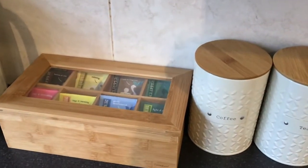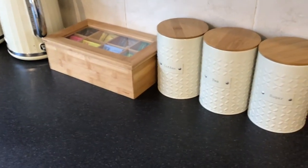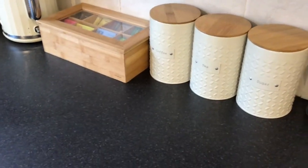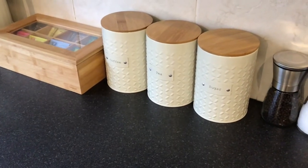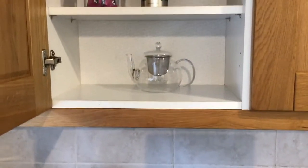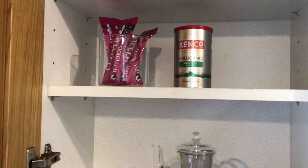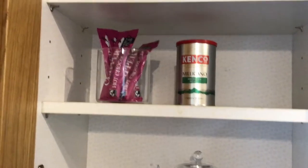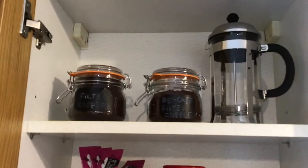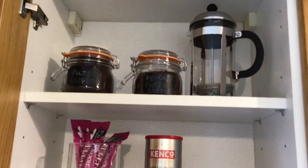We also have normal instant caffeinated coffee in that canister, and normal PG Tips if you'd rather have a normal cup of tea. We've got a mixture of sugar sticks and Canderel if you'd rather avoid the sugar. Just going into the cupboard above the kettle, you'll see a teapot which you can use to make your tea. We also have hot chocolate, decaffeinated instant coffee, filter coffee — both caffeinated and decaf — and a cafetière to make it in.